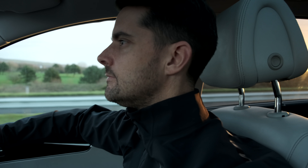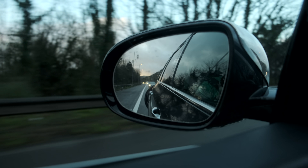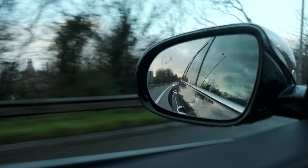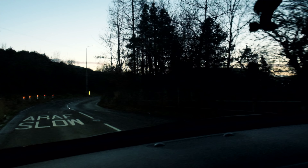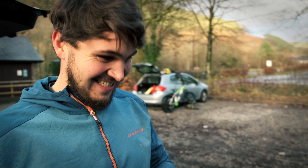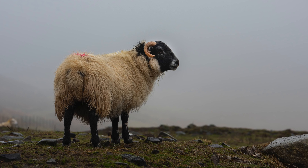I set off for the three and a half hour journey at 4:30am and headed west, leaving England and into South Wales. I stopped to pick up Gennady, the awesome photographer that I met recently in Swinley Forest who helped me with some photos and videography for the day.